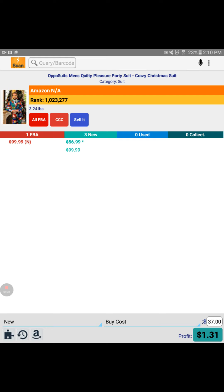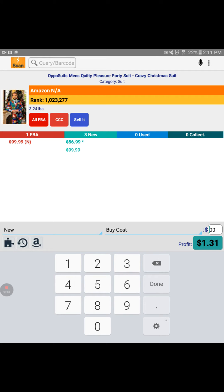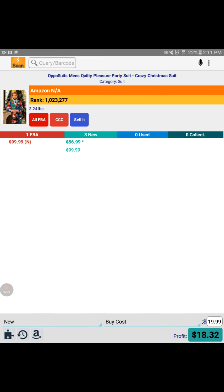What you're looking at here is who is selling this item. It says there's one FBAer and it's selling brand new — the N is new; if it was a different condition, you'll see a different letter there. It's for $99.99. Now what I'm going to do is tap into that bottom box where it says $37, erase that, and type in $19.99 — what I actually paid — then hit done and it'll readjust. If I sold it at $99 and I paid $19.99, it takes off all the fees for me, showing a profit of $54.88.